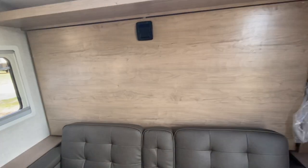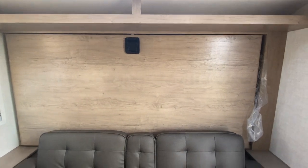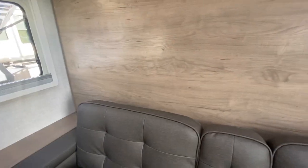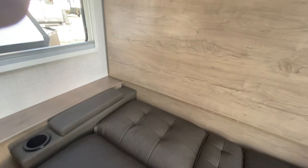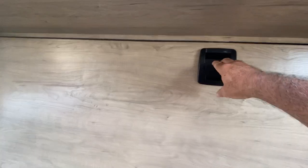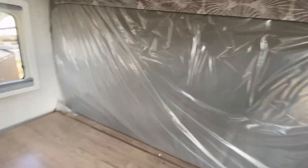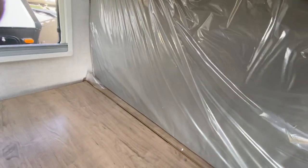Now this is the murphy bed option. I'm going to try to do it real quick — I don't think they would mind. There's the storage under the bed, and then this comes down like so, and then you pull down the mattress, and you've got a bed.